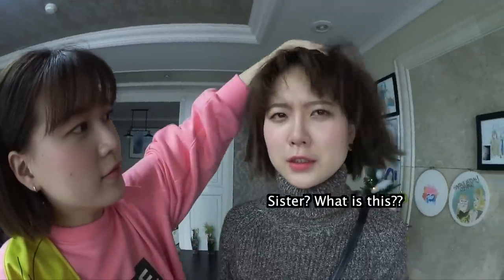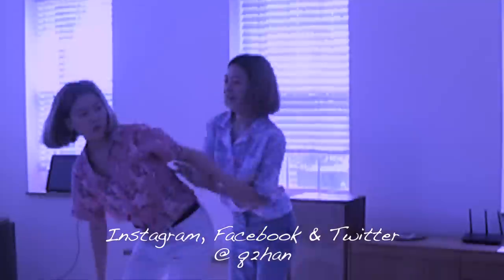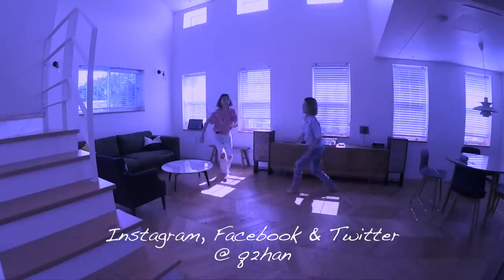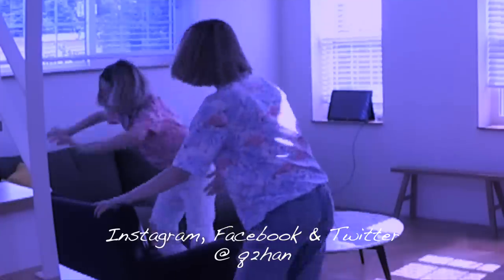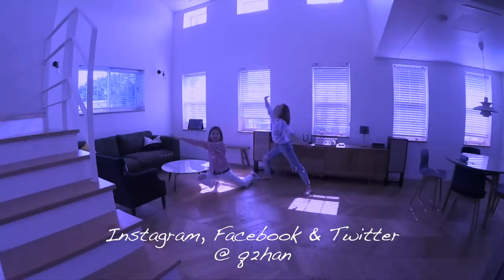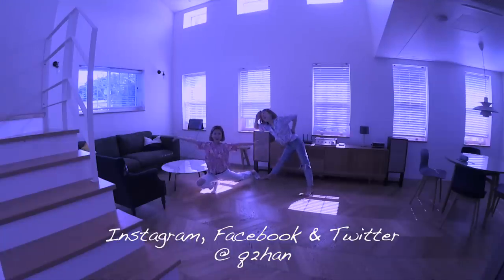Sister, what is this? This should be called your hair — that's pretty! So I hope you guys enjoyed this video. If there's any other K-pop idol group that you want us to do a shopping challenge next, please leave it in the comments below. We'll see you guys tomorrow — bye bye!